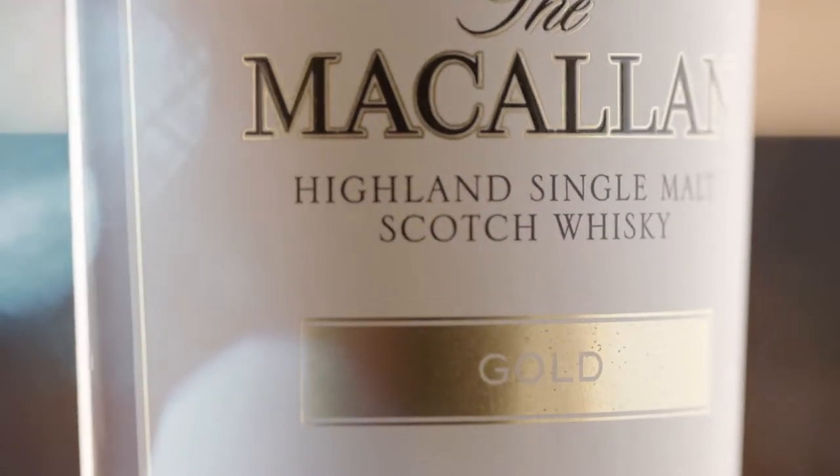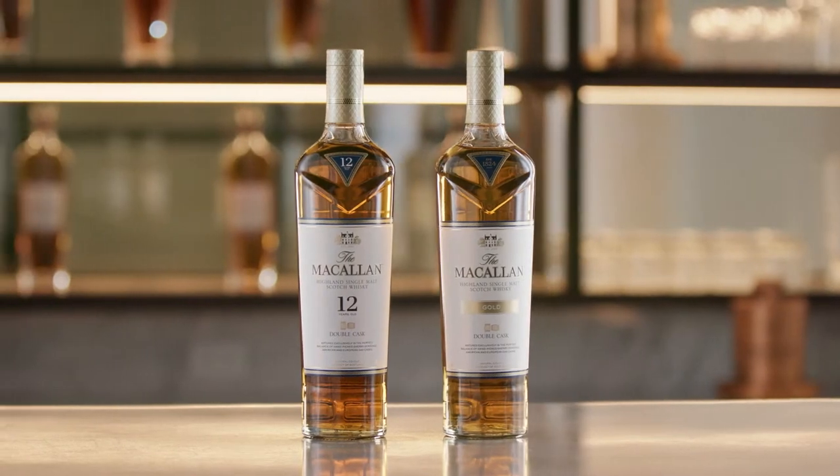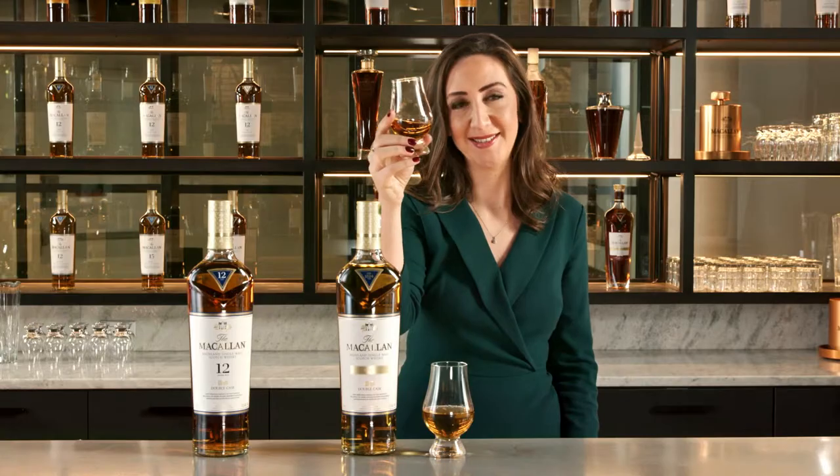But don't just take my word for it — try them out for yourself. Double Cask 12 and Double Cask Gold: two continents, two worlds, one Macallan. Sláinte.